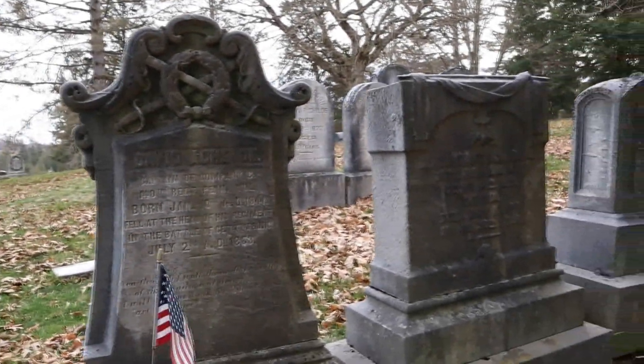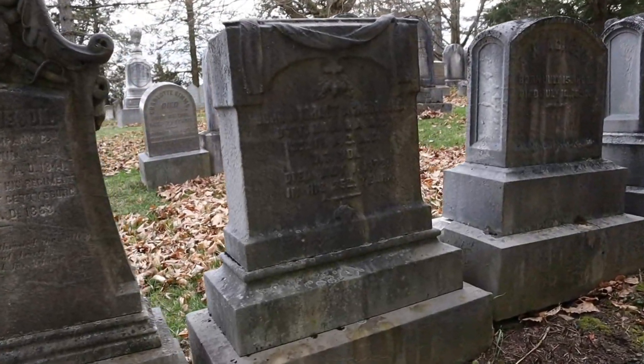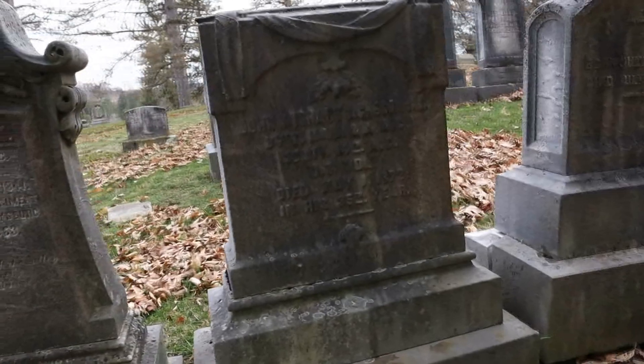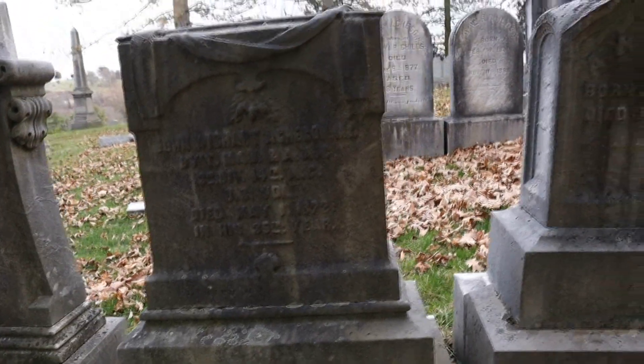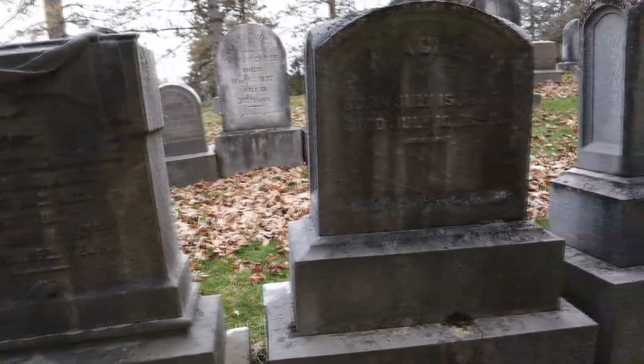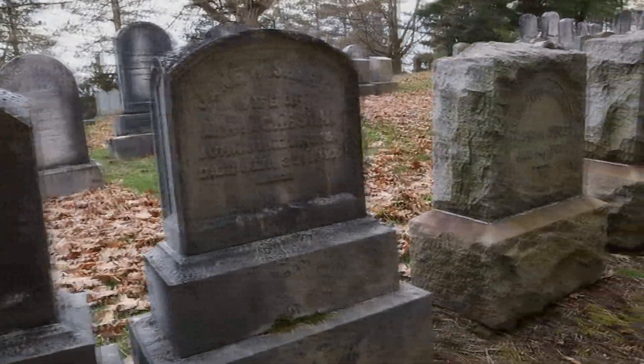Five years later, members of Company C revisited the site, deepened the carved initials, and added 140 PA. This inscription could still be seen today in Gettysburg National Military Park. That just makes me so emotional, and I will eventually make it out to Gettysburg and maybe find the place where he was originally buried.